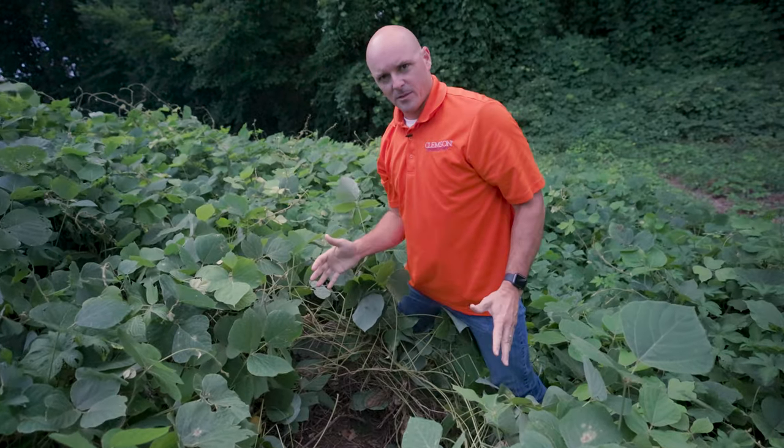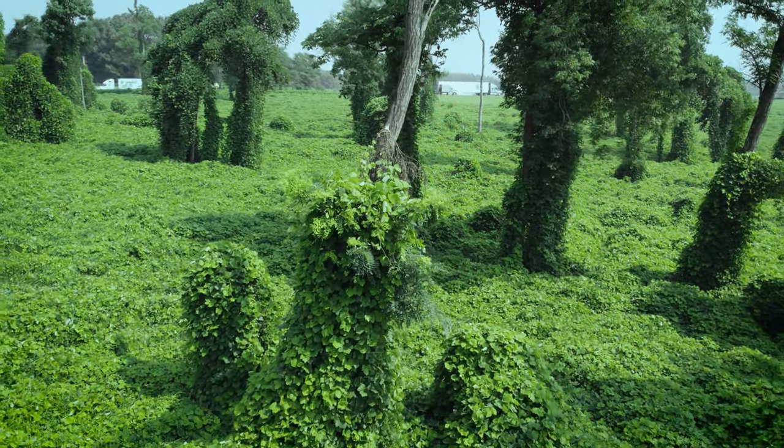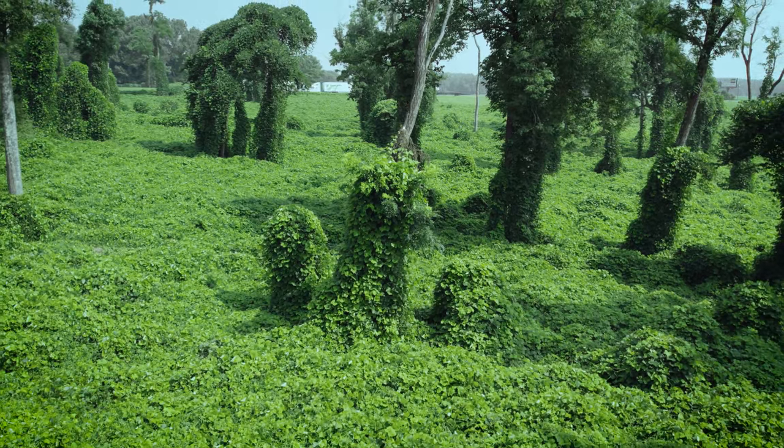One of the detriments of kudzu is that it creates this blanket over the earth and it snuffs out everything underneath it. This is one of the main reasons people would want to get rid of kudzu.